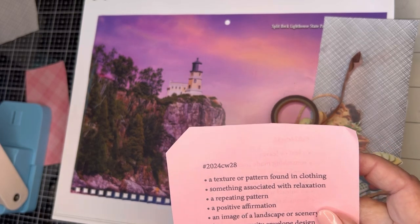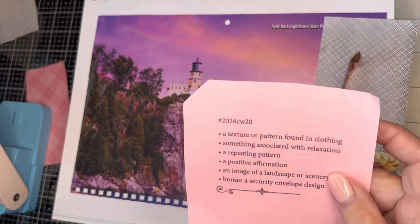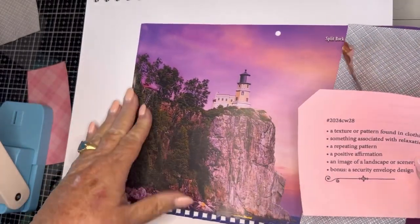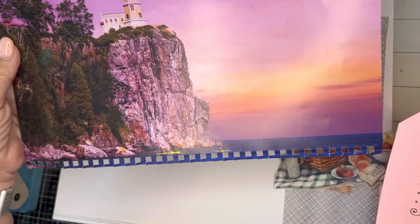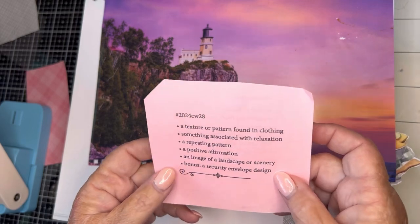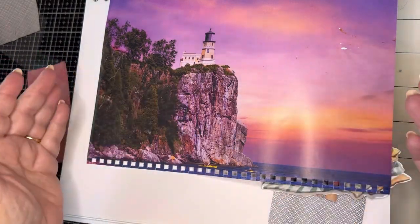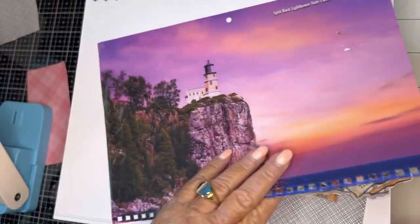I'm going to use 'I am stronger than yesterday,' and an image of a landscape or scenery. I pulled this from a 2024 calendar — I love lighthouses and I love pink, so what better picture to pick? And the bonus is a security envelope design because this is landscape orientation. I'm going to do my collage crosswise this week.